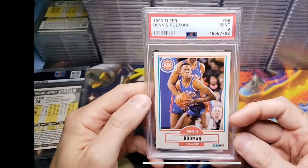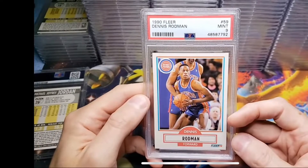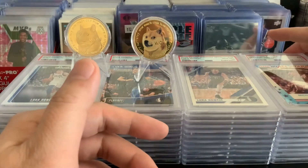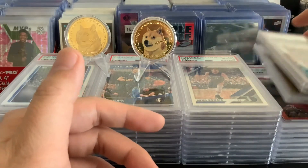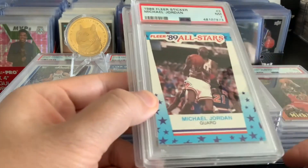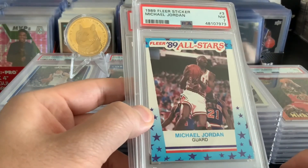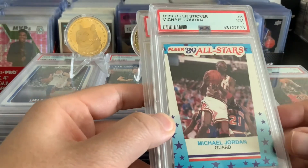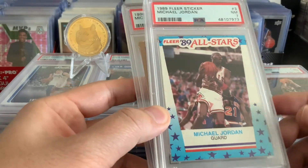It gave me an idea to make a contest on what's the best junk slab. I will admit I have a couple of junk slabs of my own — I have some base MJ cards from the junk wax era. I'm interested in what kind of junk slabs are out there.